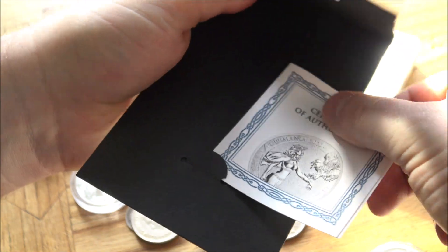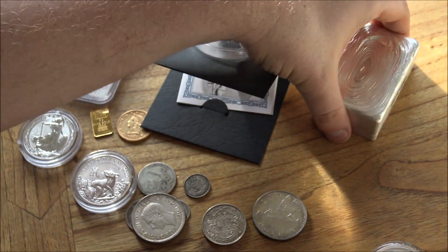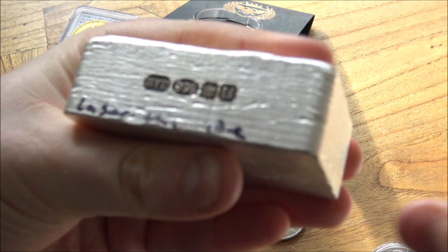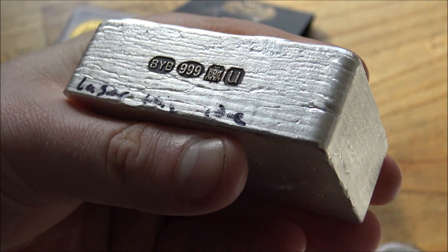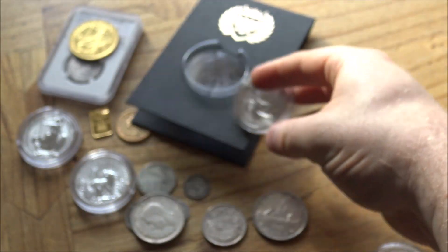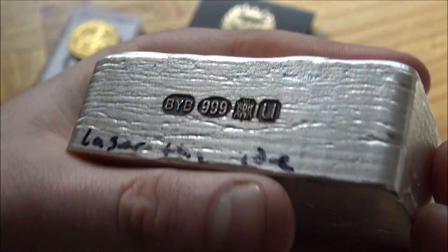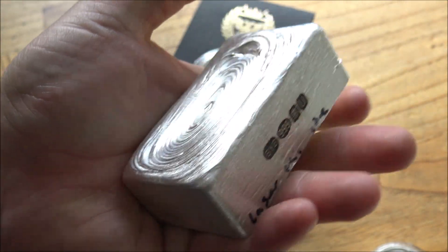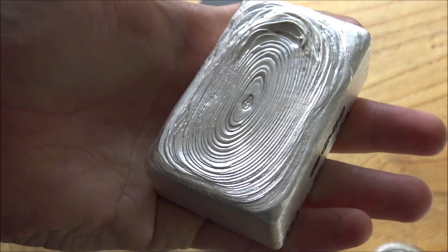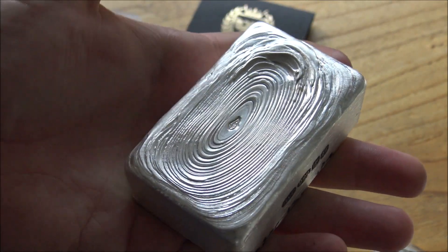That hallmarking legislation is one of the key things for big bars of silver — whether something is actually protected and guaranteed as to its purity. The reason I have this big bar of silver out here as well is I'd love to have something this size in gold. That's where I'm going to go with my next point on this topic: the size side of things.